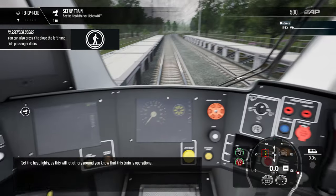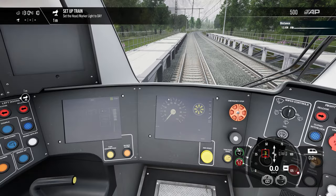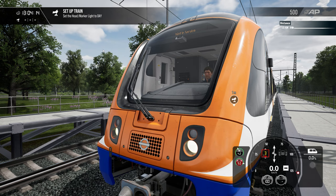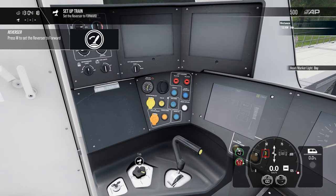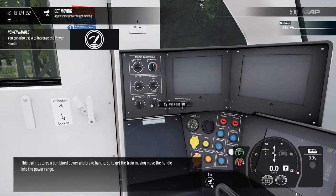Set the headlights, as this will let others around you know that this train is operational. This train features a combined power and brake handle, so to get the train moving, move the handle into the power range.